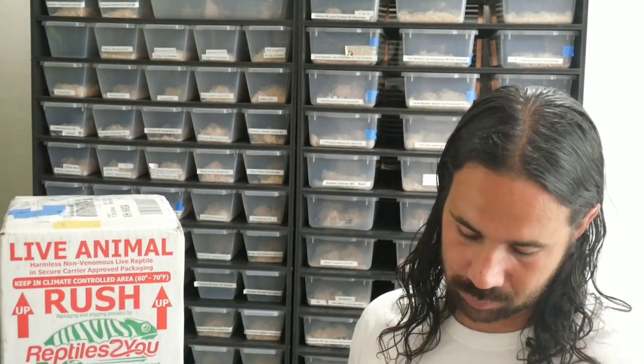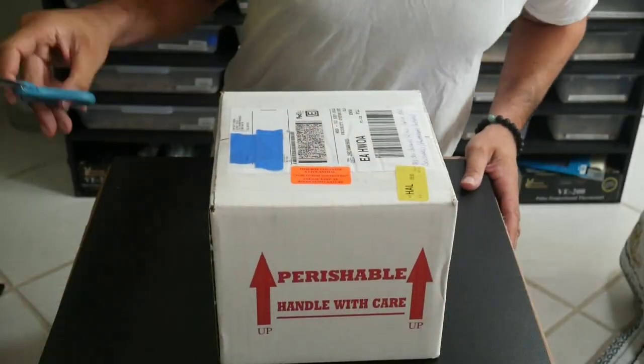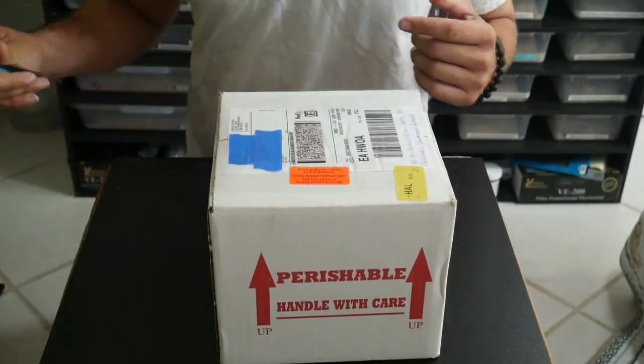I just came back from FedEx — I got more snakes. You can never have enough snakes, never. I got these from Morph Market. Hey, what's going on guys, welcome to another video here at Cloud Colubrids. I got more snakes, just came from FedEx. Hope everybody's having a good day like I am. We're going to be doing an unboxing video of two pairs of snakes I ordered, so stay tuned.